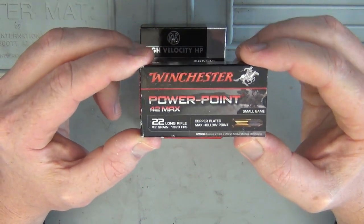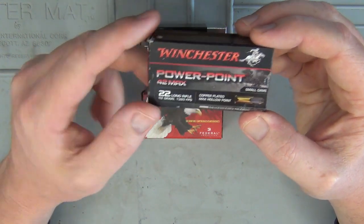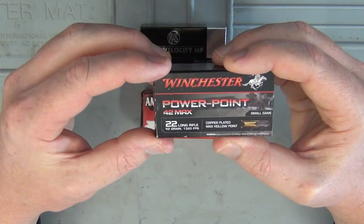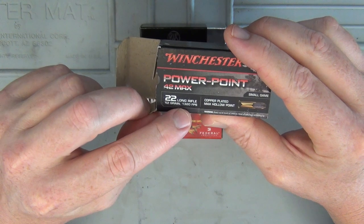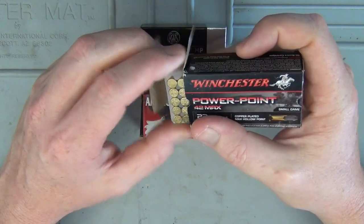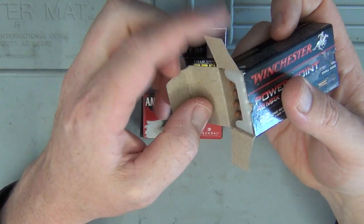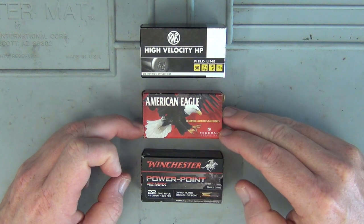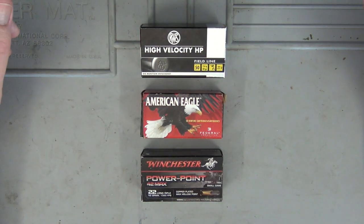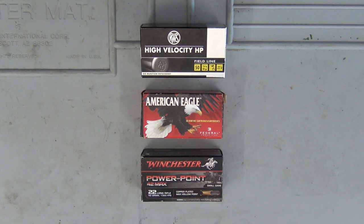One of the really popular .22 ammunitions here is the Winchester Power Point — probably one of the most popular here in Australia. You can still get them in 40 grain, but now they make them in 42 grain with a little bit of extra energy. They're moving at 1,320 feet per second — a copper-plated hollow point that'll do the job provided they shoot accurately through your rifle. Keep in mind that .22s are pretty finicky — I've got friends who swear by Power Points, but I haven't had luck with them in my particular rifles. You've just got to find the right ammunition for your .22, which means buying a box of all different types and seeing what it likes.